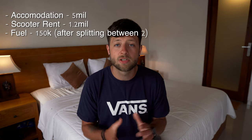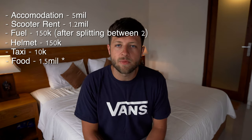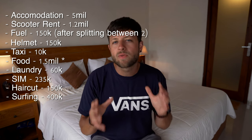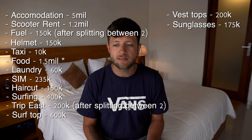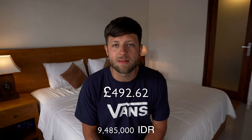So let's tally up all the costs. Accommodation: 5 million IDR. Scooter rental: 1.2 million IDR. Fuel: 150,000 IDR. Helmet: 150,000 IDR. Grab taxi: 10,000 IDR. Food: 500,000 IDR. Laundry: 60,000 IDR. SIM card: 235,000 IDR. Haircut: 150,000 IDR. Surfing: around 400,000 to 450,000 IDR. East trip: 200,000 IDR. Rash top: 600,000 IDR. Vest tops: 200,000 IDR. Sunglasses: 175,000 IDR. That brings the total to 9,485,000 IDR or £492.62 in total.